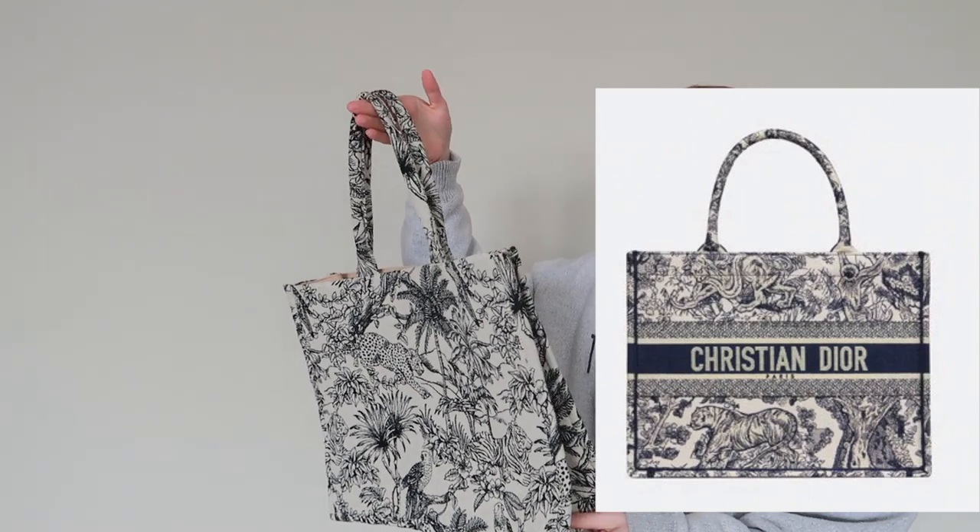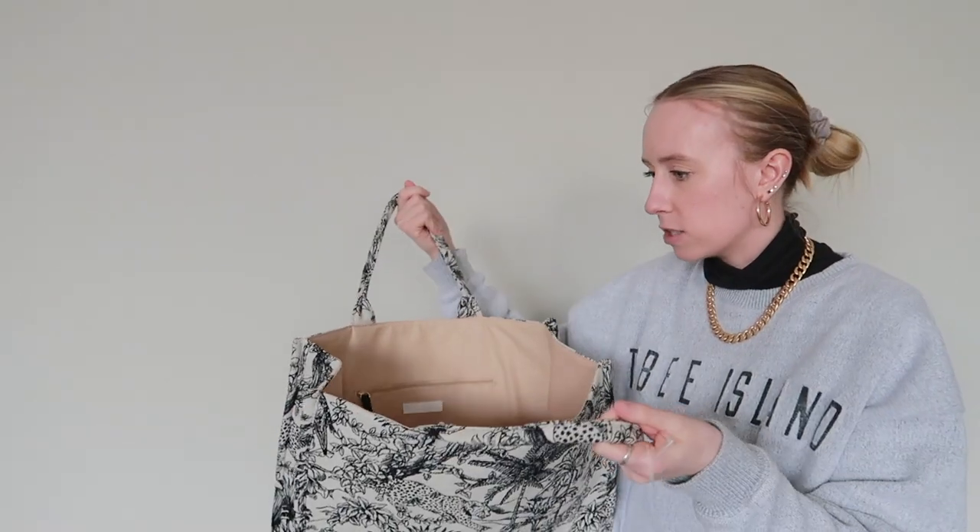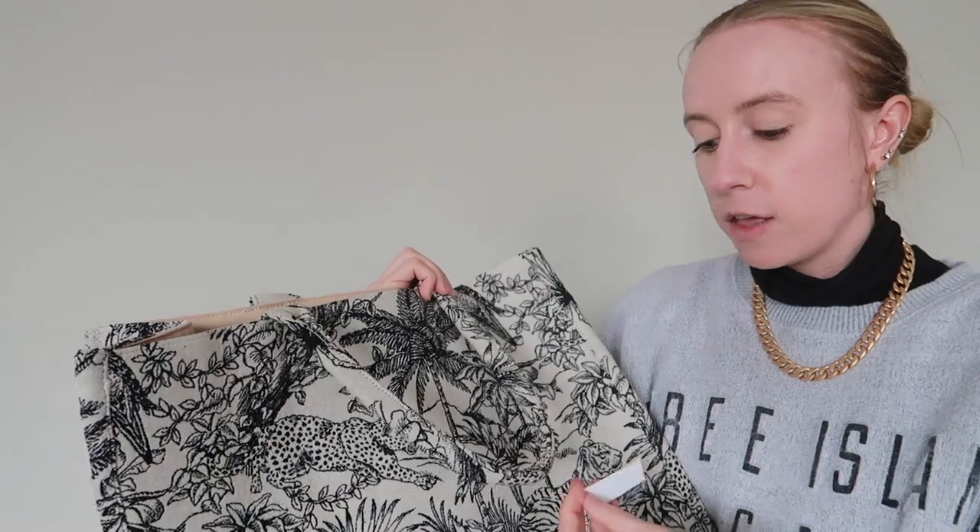The second item is another designer-inspired piece and it's also a bag. I had no bags I could use as a beach bag, so I was on the hunt. This one reminds me of the Dior bag — they always come out with a bunch of different prints. It's huge. I'm actually going to use it as a carry-on and then as a beach bag, because my carry-on is never big enough. This is from H&M and it is $34.99.